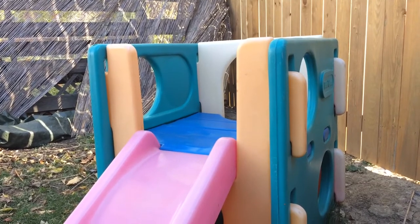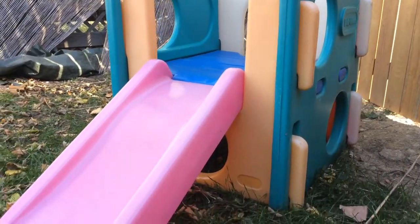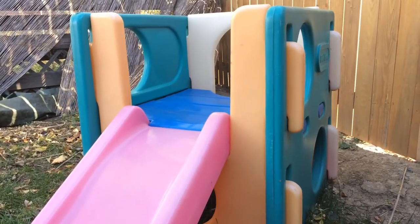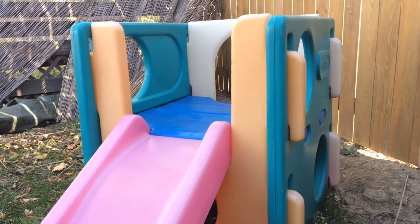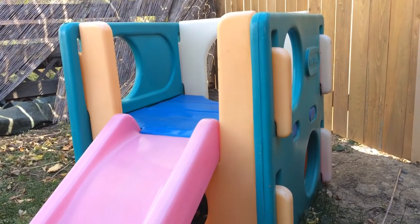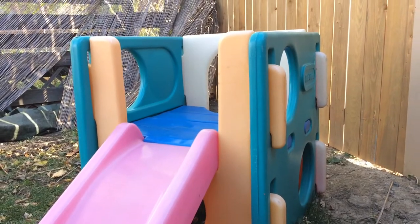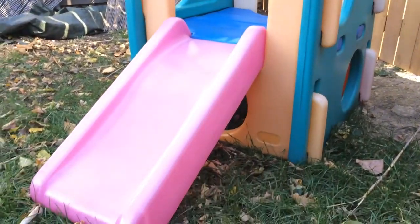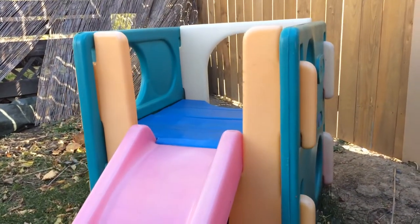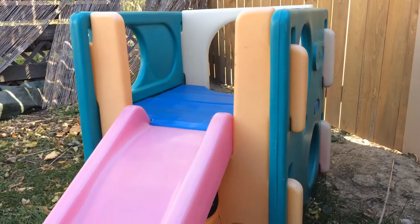These sell quick — ever since they banned playgrounds for a while, demand went up. We're leaving summer, so the value is dropping, but I'm not waiting all year. People still use these inside in their basement, and outside for the few months we have left.